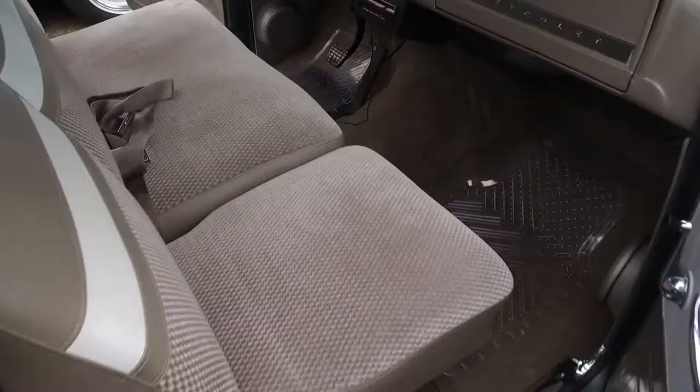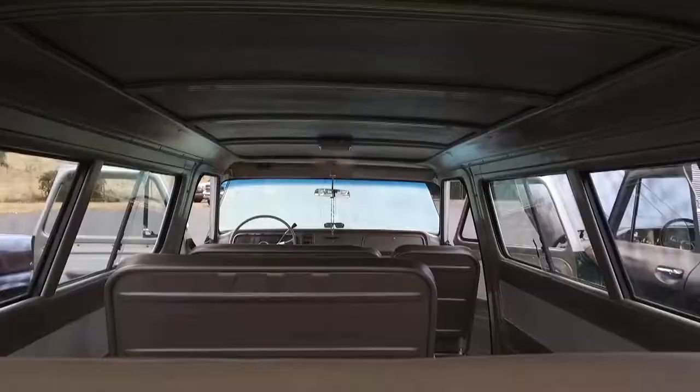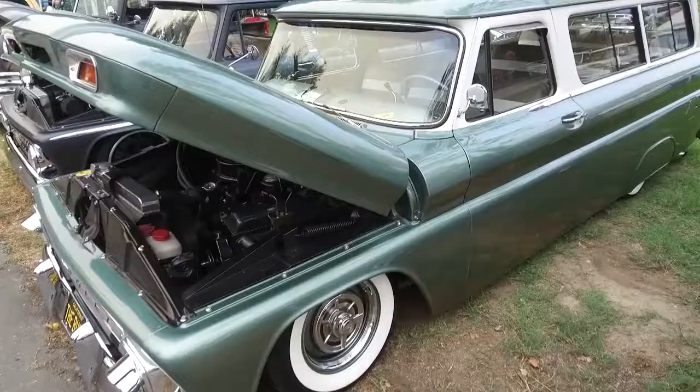The hardest thing to do on it was probably obtaining all the rows of seats in the truck. That actually took me almost three years to get them, because they're very hard to get. They don't make them aftermarket, so you just have to be very patient.